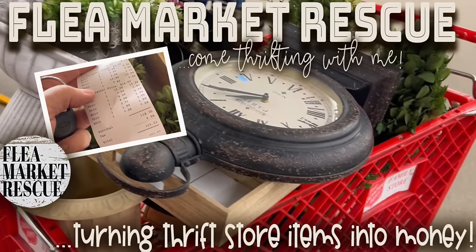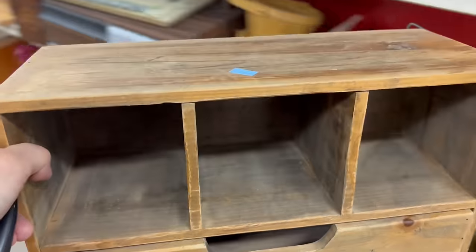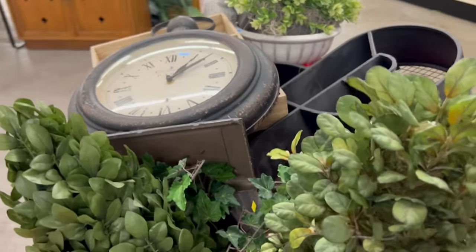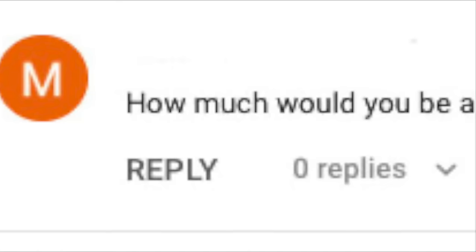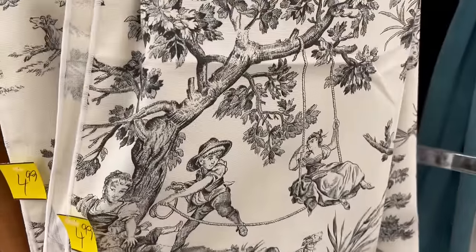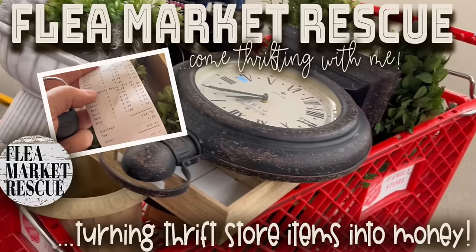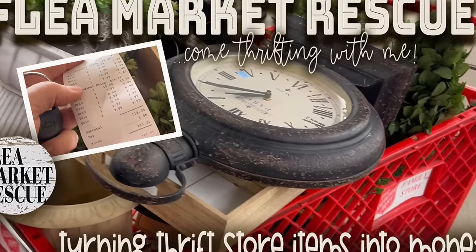In this episode of Flea Market Rescue, not only am I going to take you thrifting with me, but I'm also going to show you how we can turn these thrift store items into money. I get a lot of people who ask me about pricing — what could we get for this, how much would you price this at? So I'm going to show you while we're thrifting what I would price it at and how much we're going to make. So if you're ready, let's dive in.